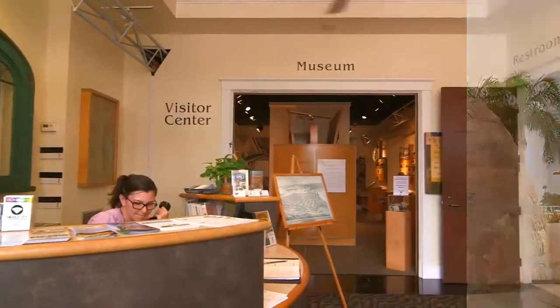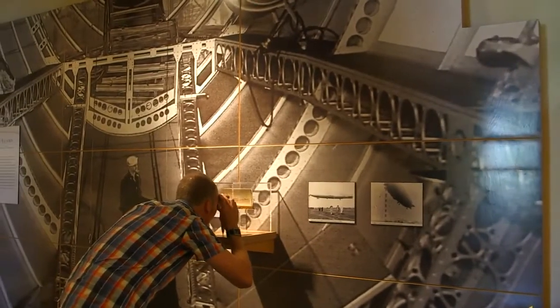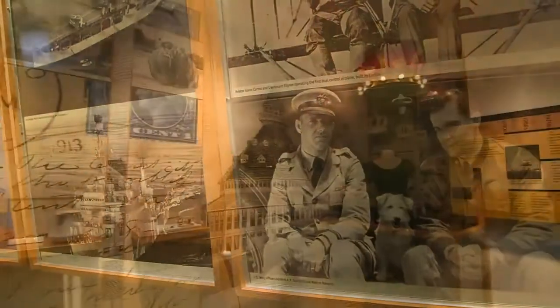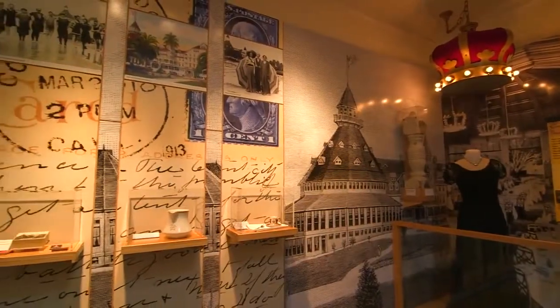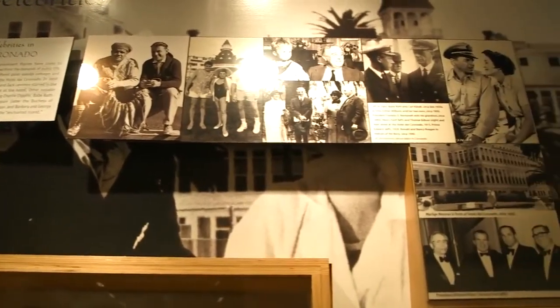Right next door to the Visitor Center is a jewel in Coronado's crown, the Museum of History and Art, which explores the rich history of the island, including the prominent U.S. Navy presence, early days of the Hotel Del Coronado, and famous folks like Wizard of Oz author L. Frank Baum, who called Coronado home.